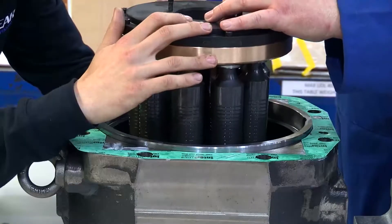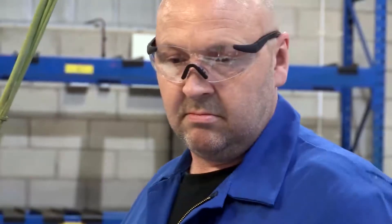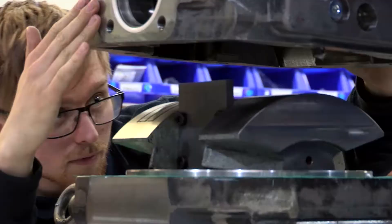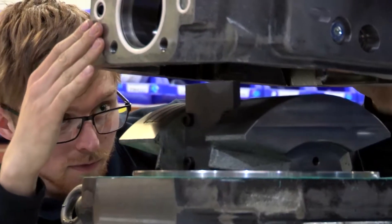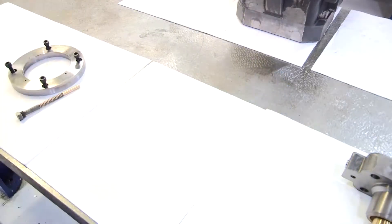We aim to make the repair as cost effective as possible, so we repair as many parts as we can. Parts that are beyond economical repair will be replaced. With the range of manual and automated machines at Oil Gear, we manufacture all components in-house. We have a project manager allocated to each particular task and ensure full traceability, from batch traceability to individual component traceability.